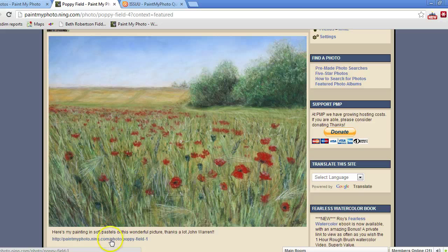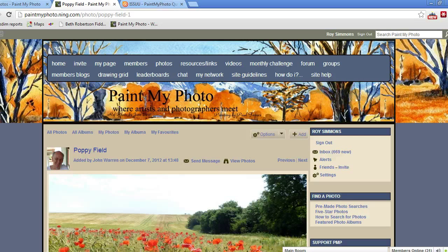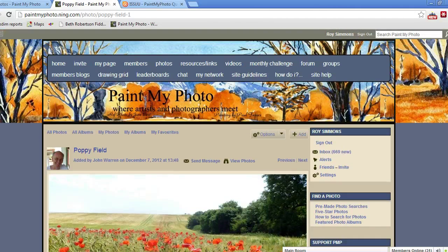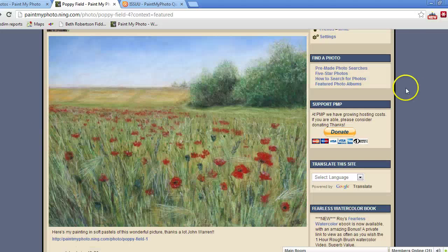So there's the painting, and if we click here we'll go to the original photo, which was added by a photographer called John Warren. So you can see how it works — it's great to be able to see the reference that the artist has used. That's really what has made the site grow the way it has. It's interesting to see the influence that the photography has had on the art that's then created from it.